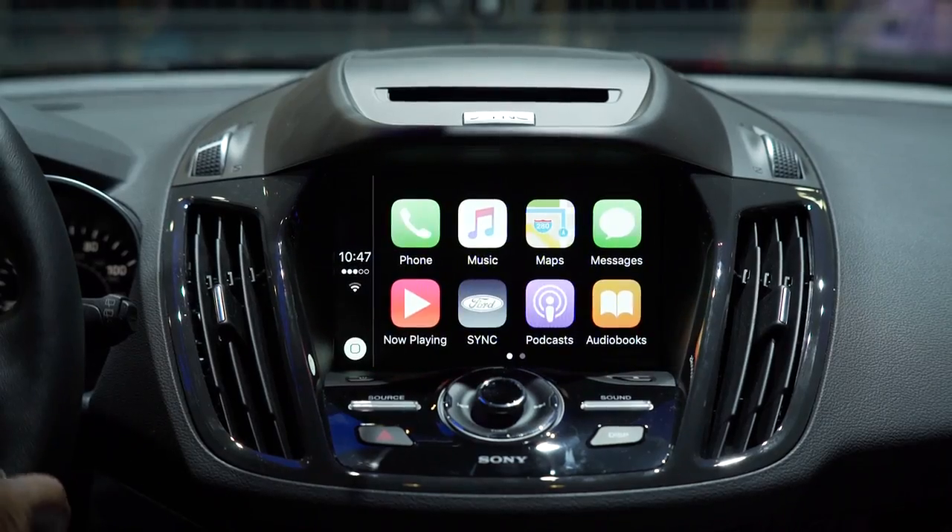We offer voice capability for all of those. You get Siri connection, you get Google Now. All of these things make it so much easier to drive down the road and keep safe.